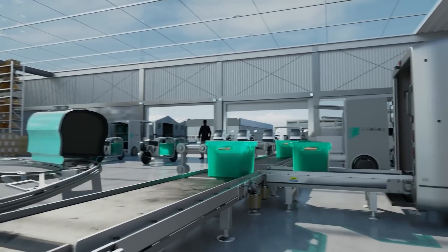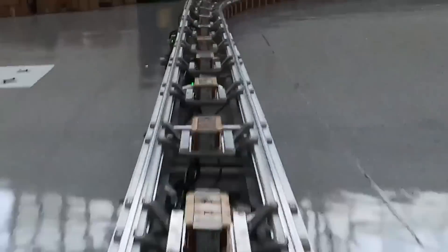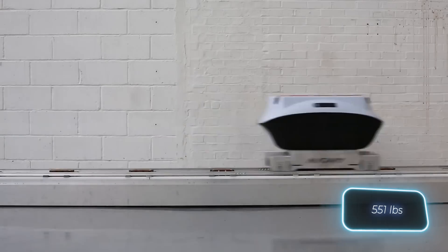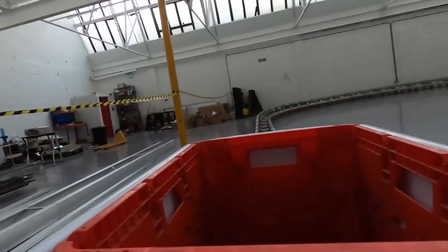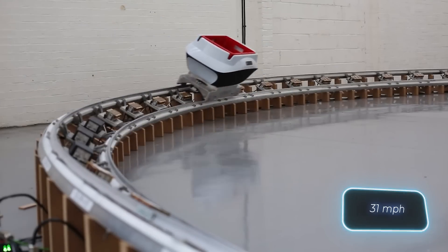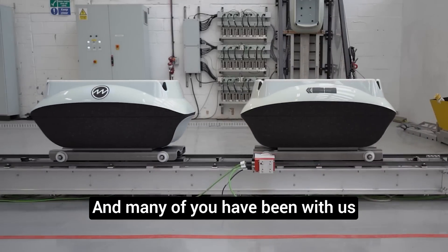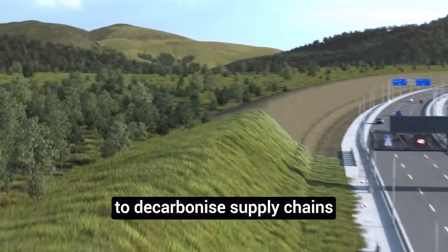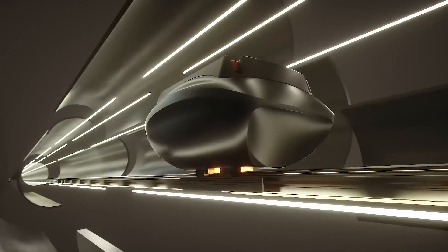They came up with pods that glide on magnetic cushions through special tunnels, some even underground. Each pod can haul up to 250 kilograms of cargo, cruising along at a steady 50 kilometers per hour. Sure, they could hit speeds of 300 kilometers per hour, but efficiency is key here. So, what do you think? Is that a smart idea?